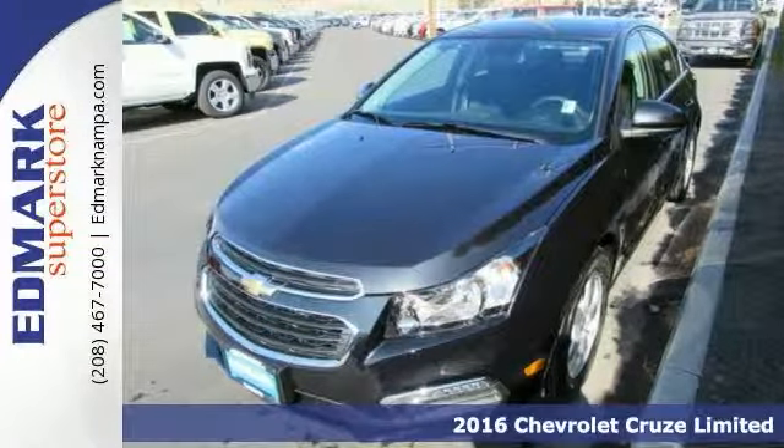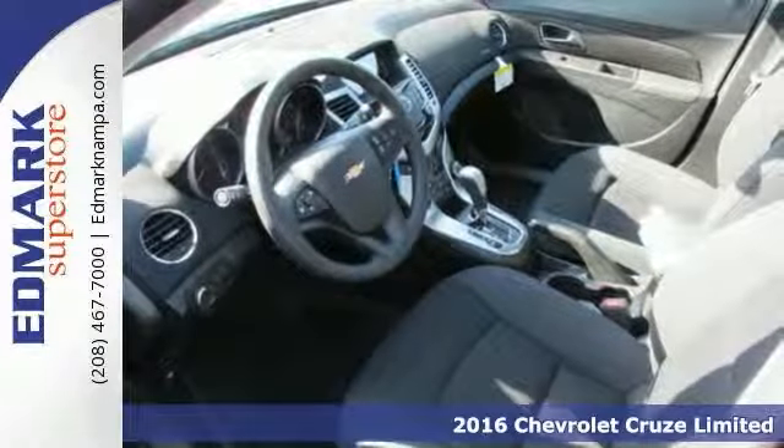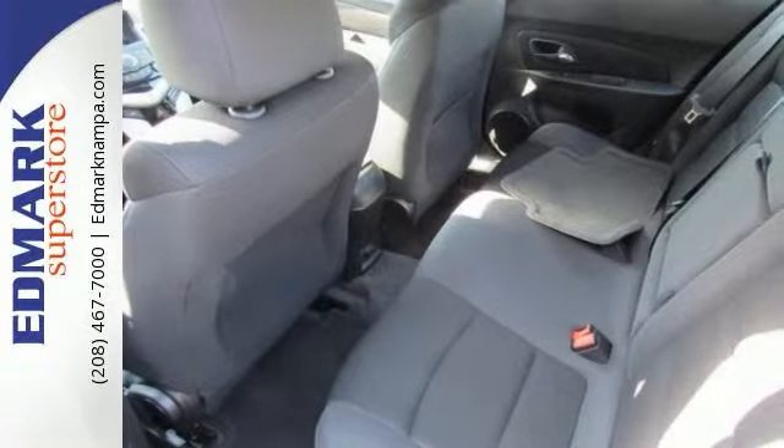Here's a 2016 Chevrolet Cruze Limited LT. You're on the right track with this sporty sedan offering connectivity via OnStar with 4G LTE and built-in Wi-Fi hotspot.